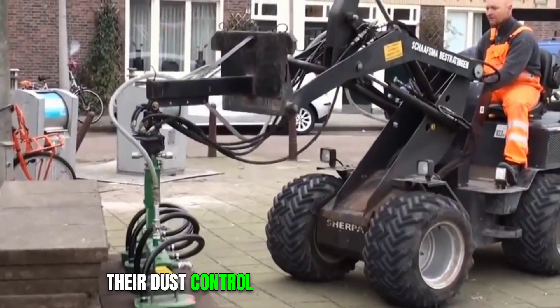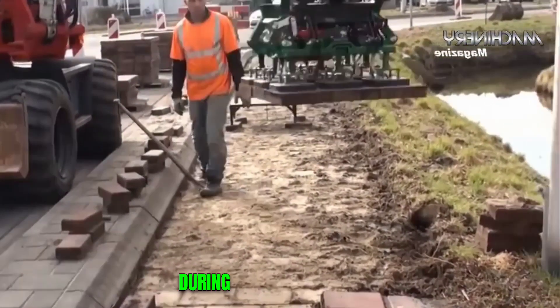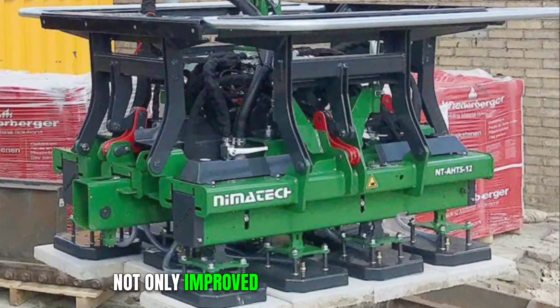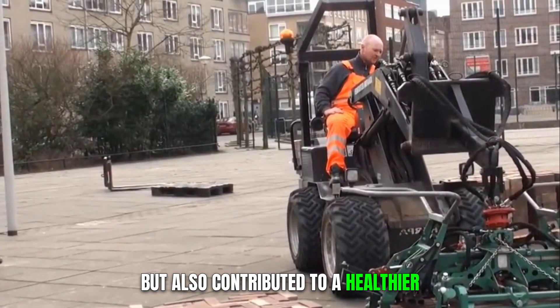Their dust control machines are a standout innovation. These machines effectively suppress dust during road construction, mitigating environmental pollution. Nimatech's dedication to green technology has not only improved working conditions for construction crews but also contributed to a healthier environment.